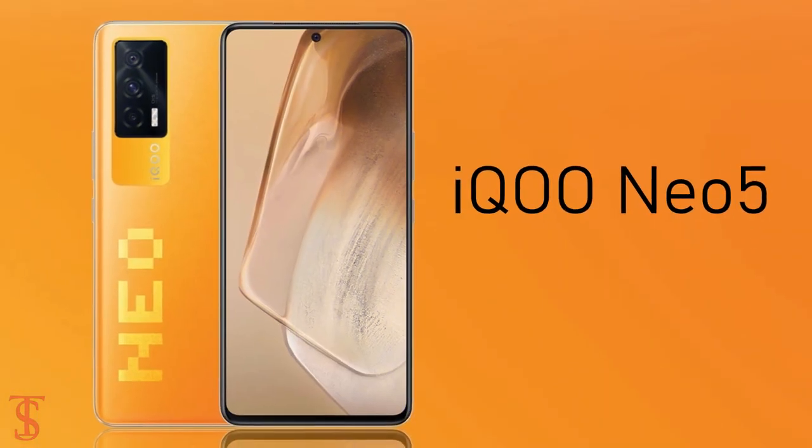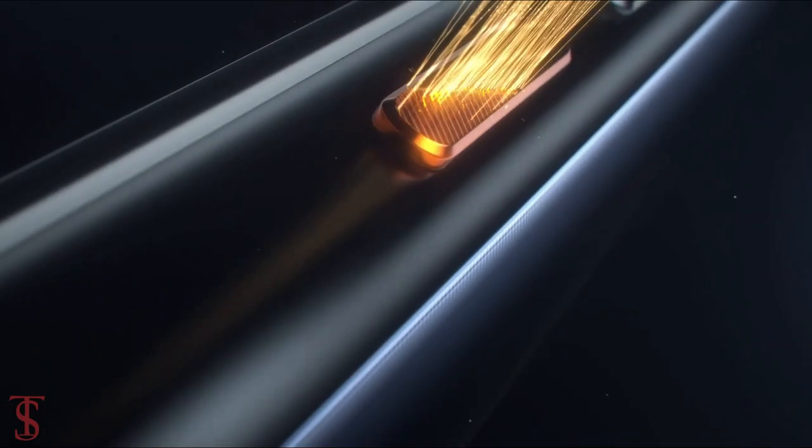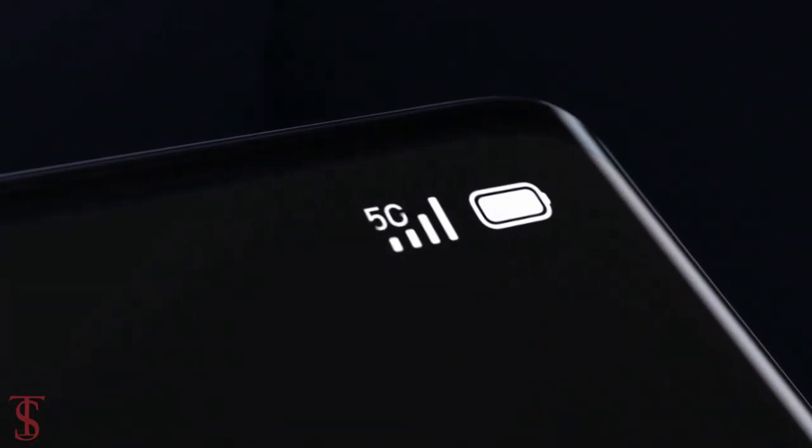After launching the IKU Neophyte back in March this year, the company has now launched the lower variant of it in China as the IKU Neophyte Lite with 5G support.